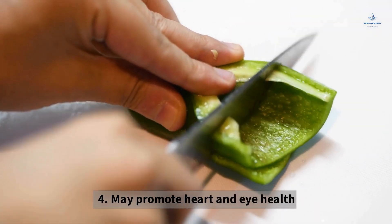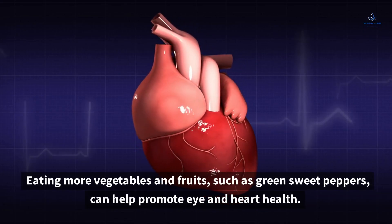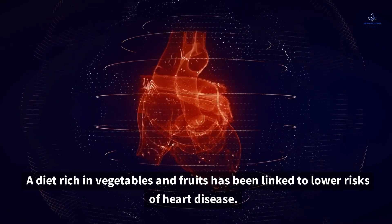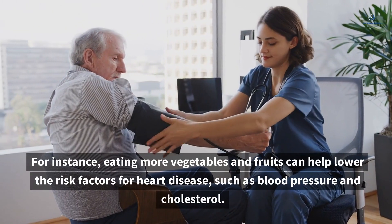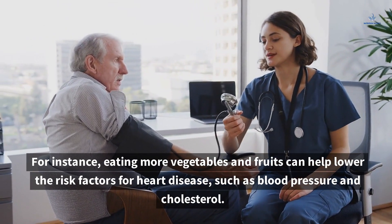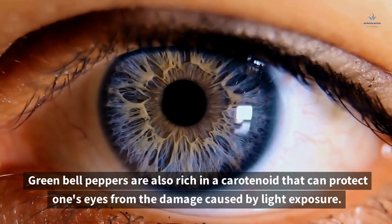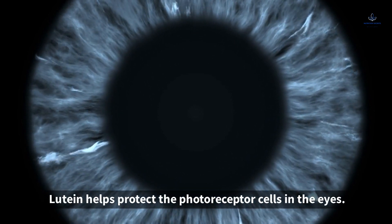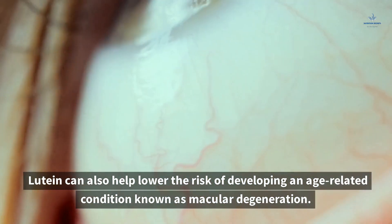4. May Promote Heart and Eye Health. Eating more vegetables and fruits such as green sweet peppers can help promote eye and heart health. A diet rich in vegetables and fruits has been linked to lower risks of heart disease — eating more can help lower risk factors such as blood pressure and cholesterol. Green bell peppers are also rich in lutein, a carotenoid that can protect one's eyes from the damage caused by light exposure. Lutein helps protect the photoreceptor cells in the eyes and can also help lower the risk of developing an age-related condition known as macular degeneration.